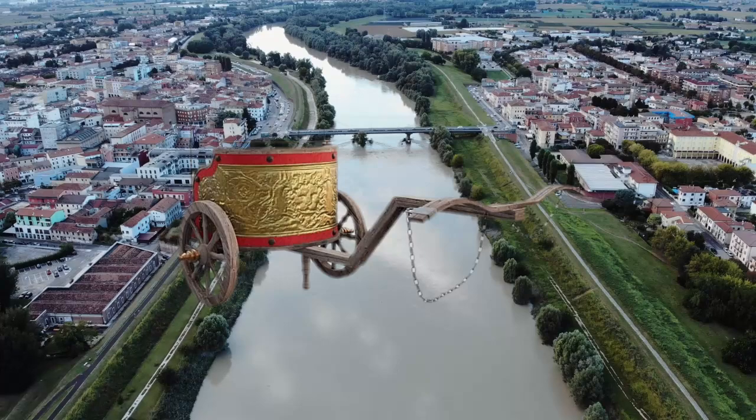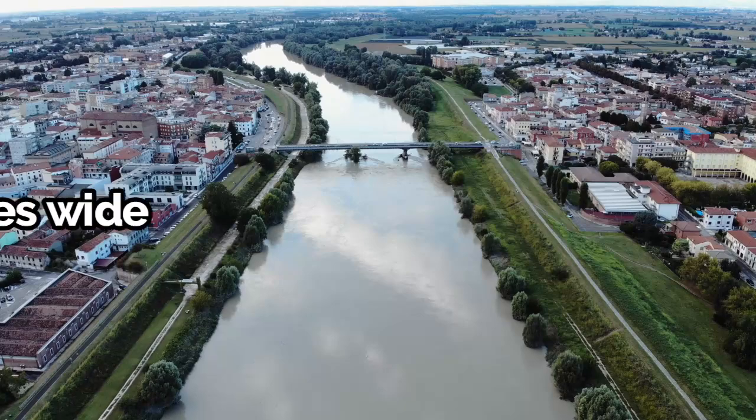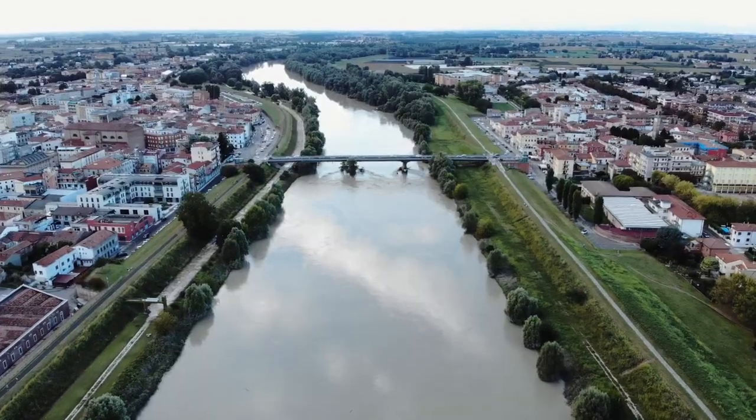It all starts with the width of Roman chariots. Roman chariots were designed to fit within the ruts of Roman roads, which were typically about 4 feet and 8.5 inches wide. This width allowed for the efficient movement of military and trade vehicles across the empire.